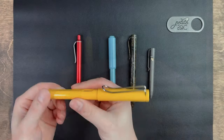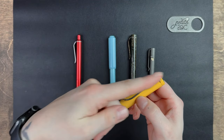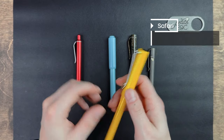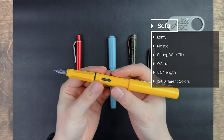Moving right along to the pen that I bought as a companion for my Bumblebee EDC set — you can see the review somewhere on the channel. This is the Lamy Safari Fountain Pen, and I am a sucker for fancy fountain pens. It makes me feel bougie.